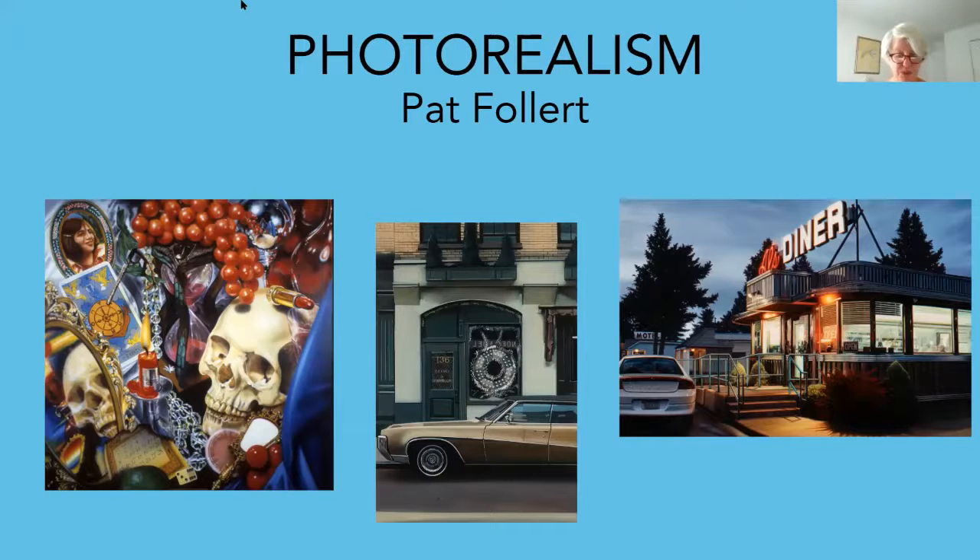In photorealism, the camera is the source tool for the artist. Photorealists do not paint from observation, but from photographs that are mechanically transferred to canvas by projector, a grid system, or tracing paper. Sometimes the photo is from a newspaper or other contemporary medium, but many artists take their own photographs. The invention of digital photography and the convenience of iPhones and computers has made it easier for artists to capture their source imagery.